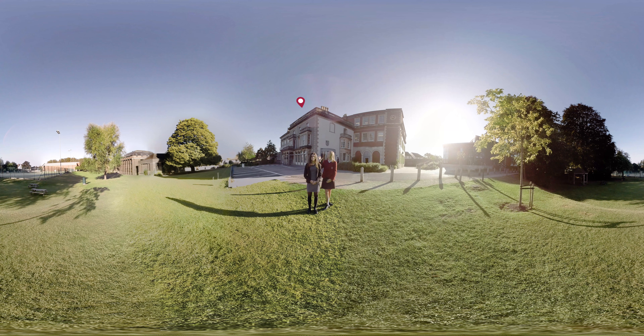Behind us is Burfield House, Redland Hall is just over there, and the 300 building and our fantastic astro are right behind you. Our school is spread across six buildings, so let's take a look inside.